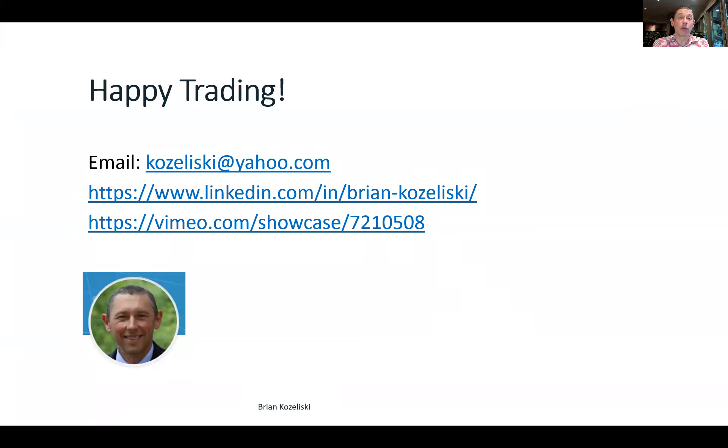Now, thank you so much for listening. I hope you enjoyed that. Happy trading, no matter what it is you're trading. I'm Brian Koslowski. Thank you so much.